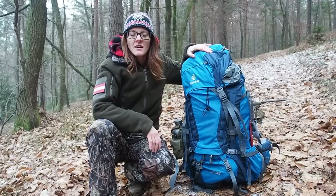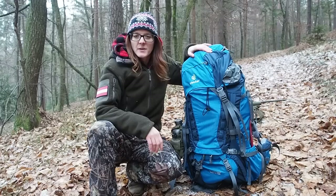Thank you guys for watching — this was my bug out bag. Please subscribe to my channel if you want to see more videos, and don't forget to follow me on Facebook, Twitter, and Instagram. Stay tuned till next time.